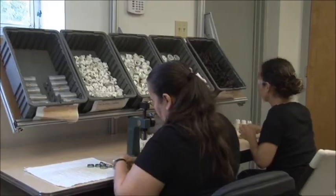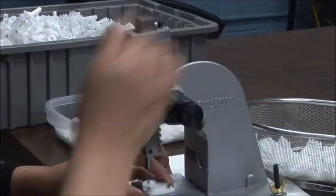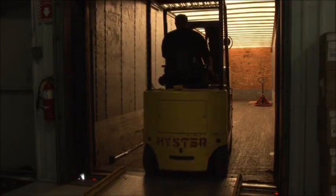With a commitment to go beyond customer expectations, Gemini Plastics also offers an assembly package, allowing you to deliver your finished product directly to your customer.